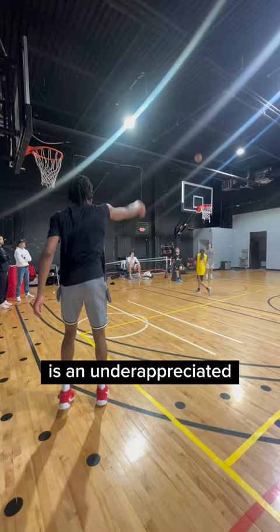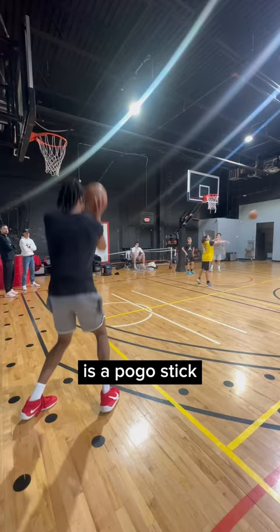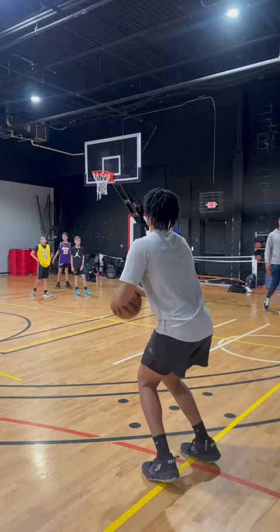Dayton's Daron Holmes is an underappreciated and unheralded prospect in this year's draft. The six-foot-ten big man is a pogo stick, lob threat, rim runner, can clean the glass, but little known fact about him is that he could also stretch it out to the three-point line. He's going to be an awesome sleeper pick for an NBA team.